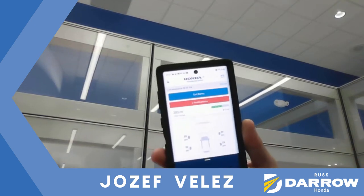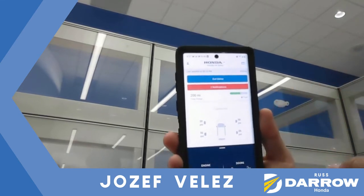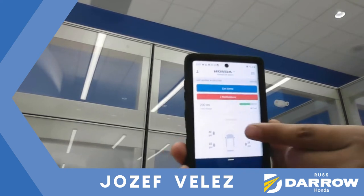Hey guys, Joseph here at Rusty Air. I just wanted to show you a little bit about my HondaLink app — this will be real quick and easy. What the HondaLink app does is it connects with your new Honda to show you telemetry about the car.